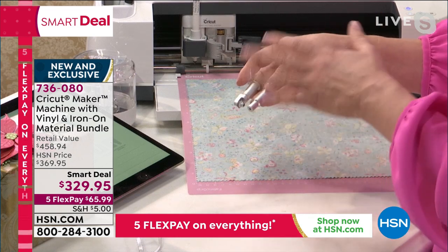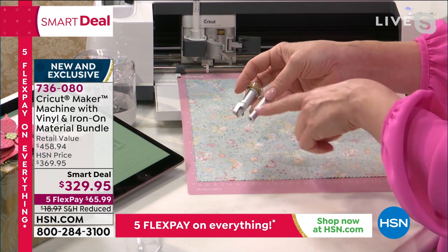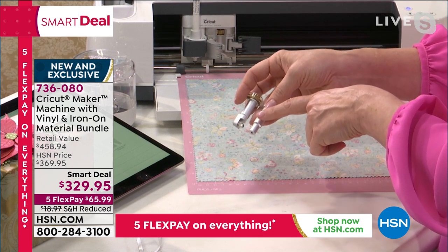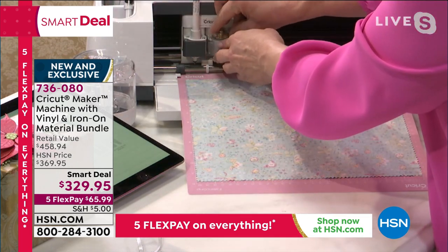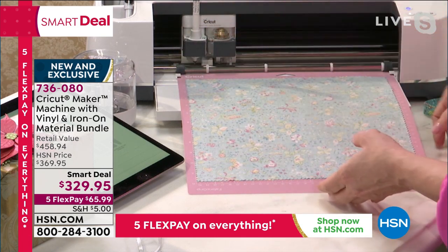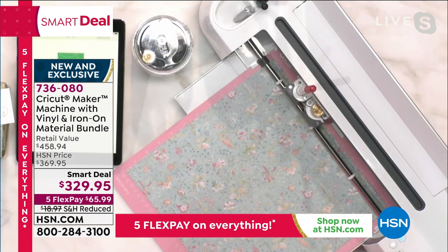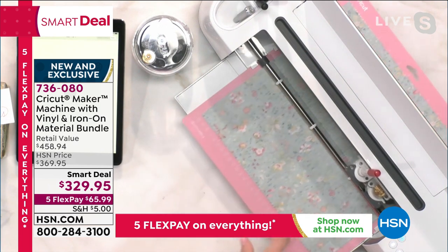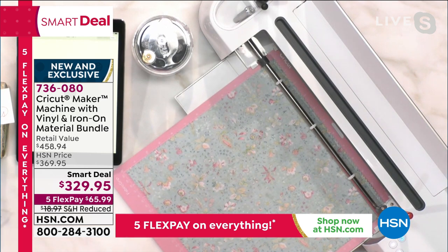Exactly. If there's a crafter in your life, someone that loves to make things, this is the ultimate Christmas gift. You're getting the fine point blade with the machine, and also the revolutionary rotary blade that's going to cut fabric. This machine has an adaptive tool system — it can actually accept up to 12 different tools, turning it into an engraving machine, a scoring machine, and more.